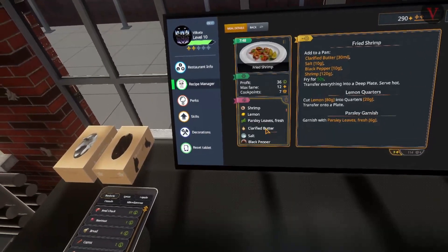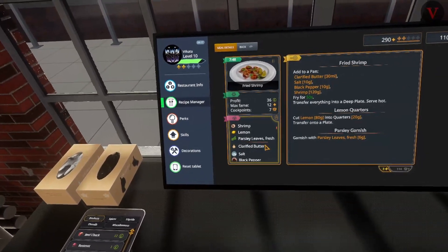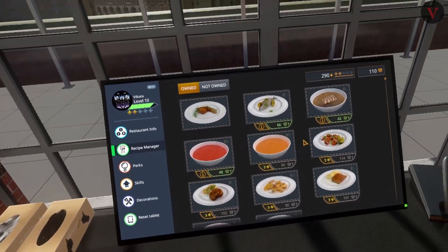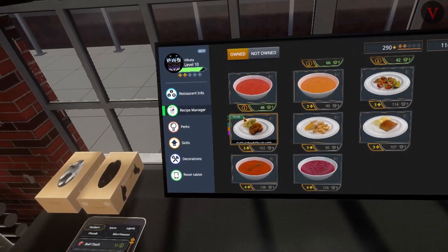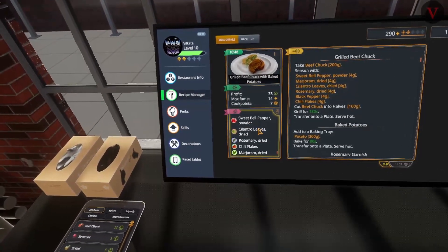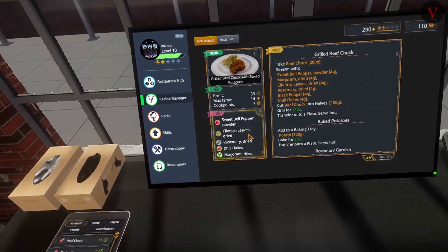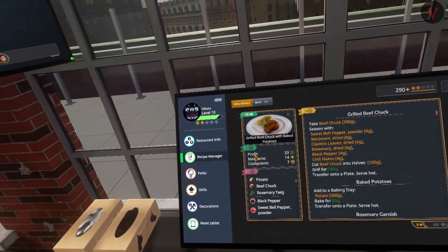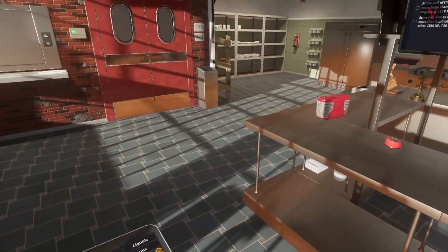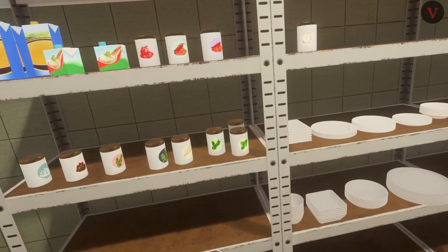The shrimp and the clarified butter - I think that's something in the refrigerator. And the shrimp should be as well. We already bought the sweet bell pepper. I think we got the cilantro. I don't know if we picked up the rosemary - we might already have that. Let's look for cilantro and rosemary, make sure we have them, because today is the visit from the critic and I want to have as much prep time as possible.